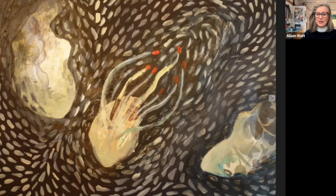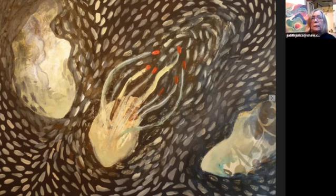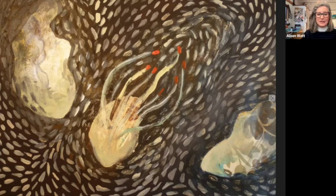Do you still go to Gabriola every summer? I do. My next trip to Gabriola is in August. Well, if you're here, you should stop by my studio on Protection Island. I would love to come and see you. Great.